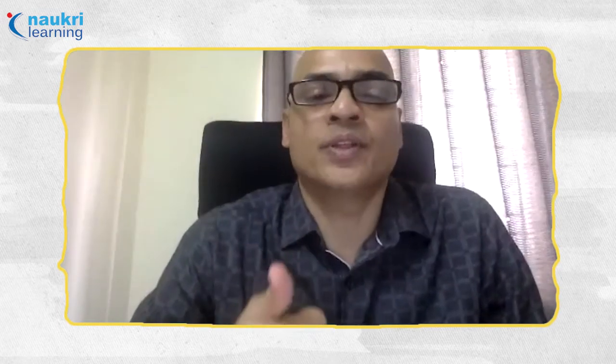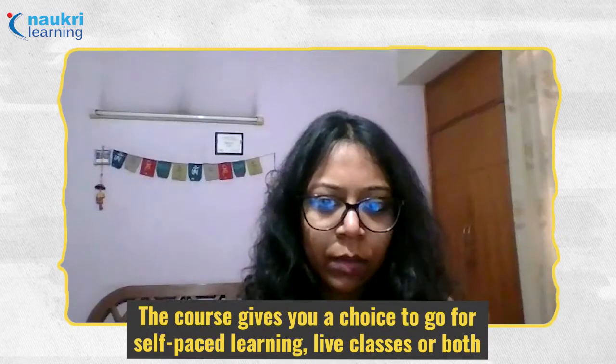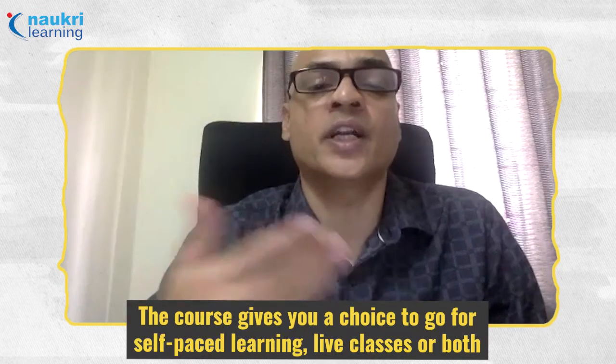Once you subscribe with Simplilearn, you have two options — self-paced or live courses. I was offered both. I first completed my self-paced learning to understand the complete concepts, and then I started attending the live classes.